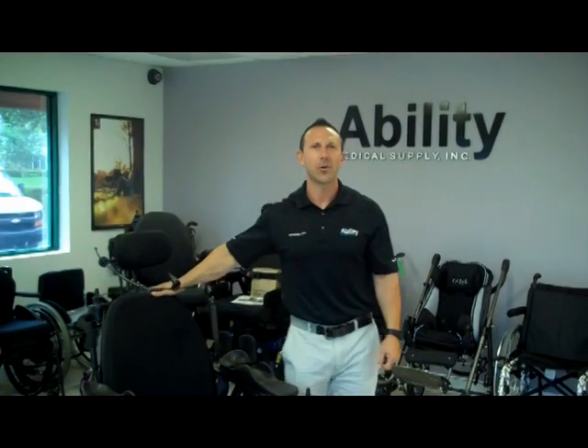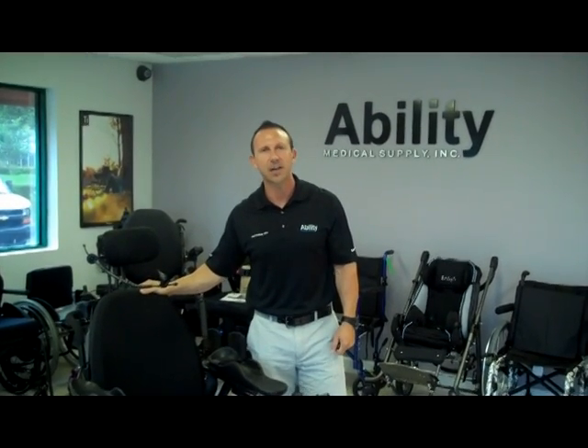Hello, everybody. My name is Jed Golding. I'm the Director of Rehab for Ability Medical Supply, and I am a Certified Seating Specialist and an ATP, which is an Assistive Technology Professional.